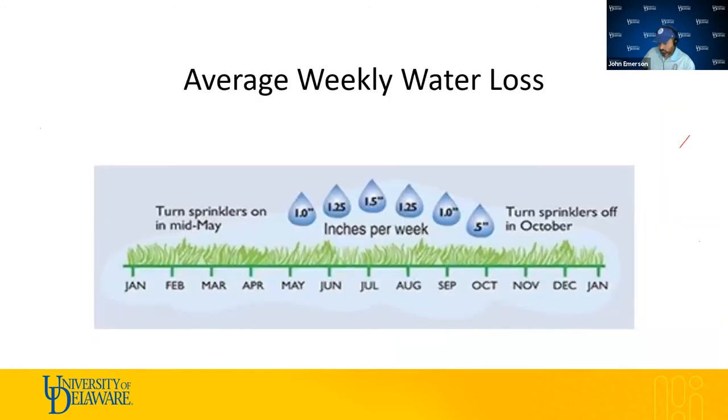This is an average weekly water loss chart for Delaware. In the heart of summer when it's really hot, we're looking at approximately an inch and a half per week. We aim to replace that as much as possible with our irrigation system when rain is insufficient. As far as timing, mid-to-late May is when to start irrigation — unless you're establishing turf in March or April. Once we hit October, you can turn it off.